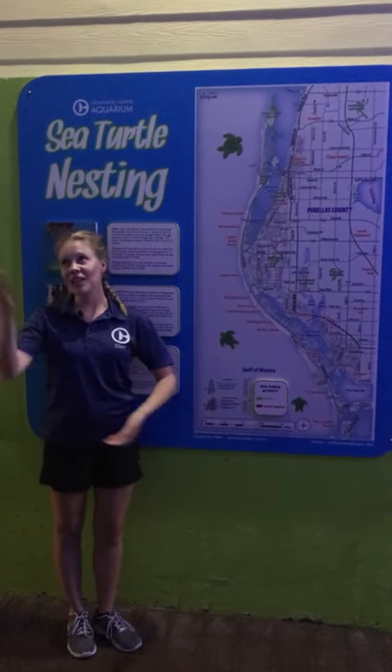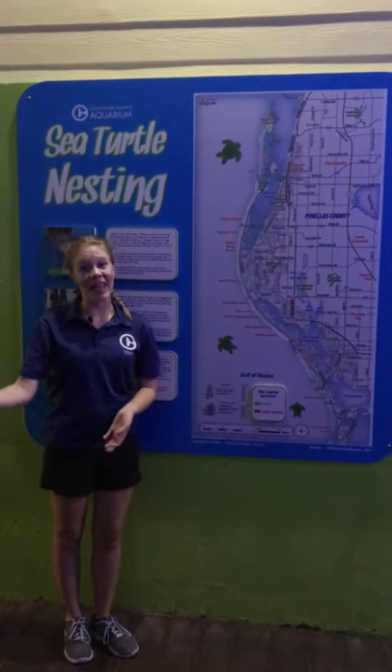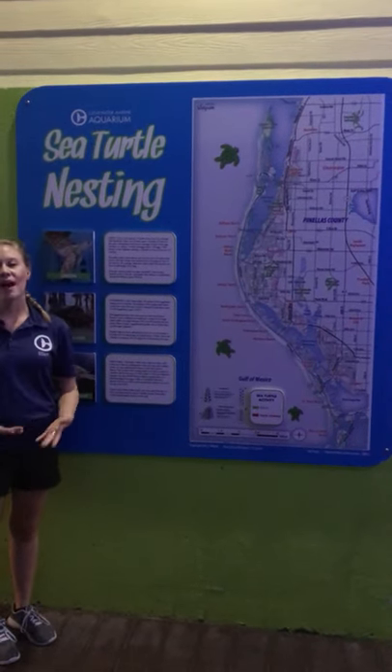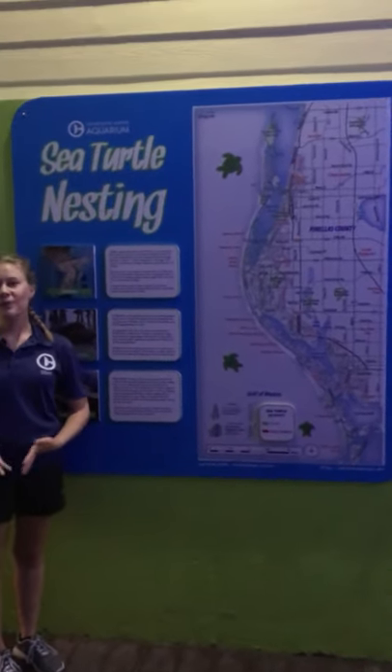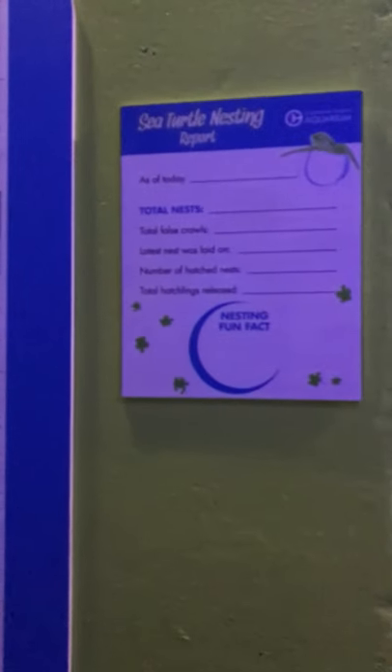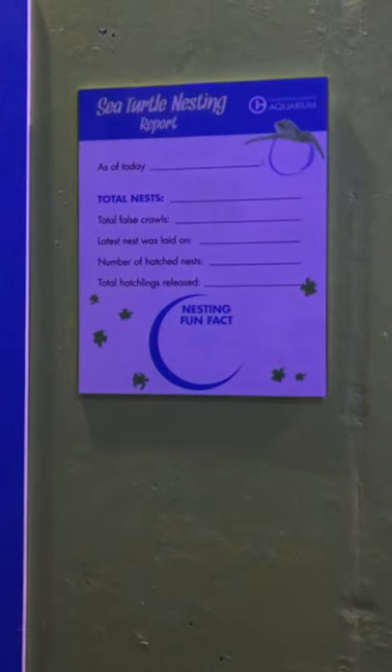Hi everybody, I'm down here next to our Stingray Beach and Mavis' rescue hideaway, right at our sea turtle nesting display sign. Throughout our season, we like to keep our guests up to date with what's going on. Right now we are not open to the public, but once we are, you'll see this board updated on a regular basis. Right now it's nice and clean because we're getting ready for nesting season to start.